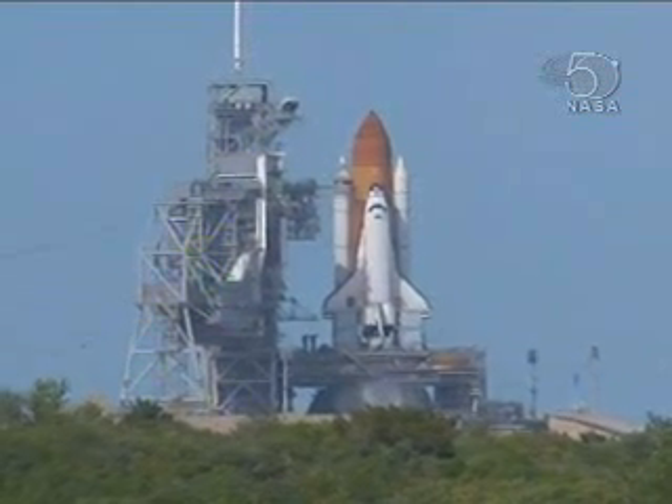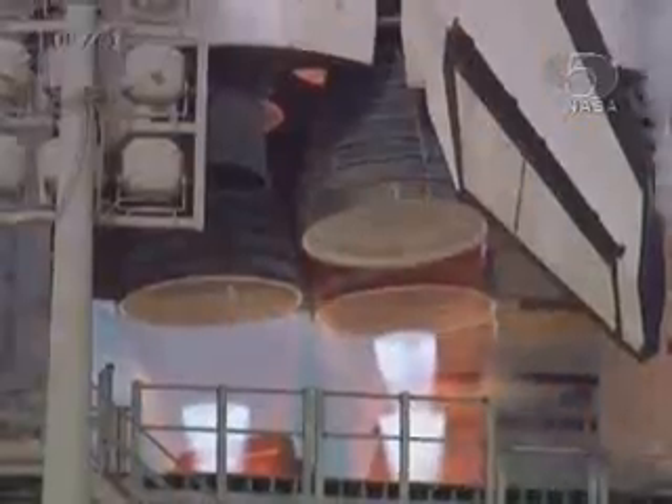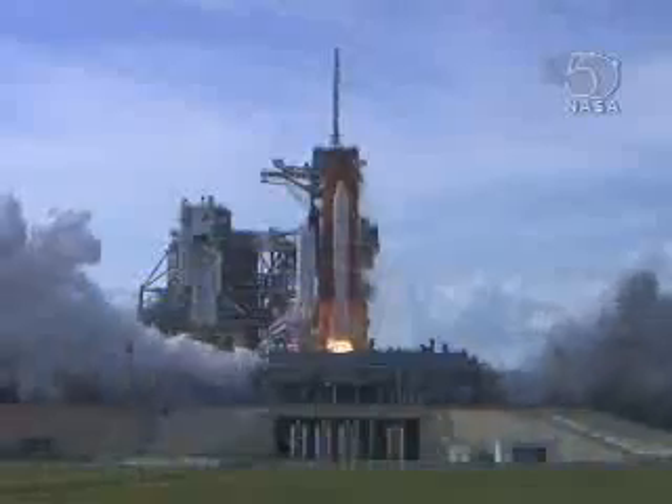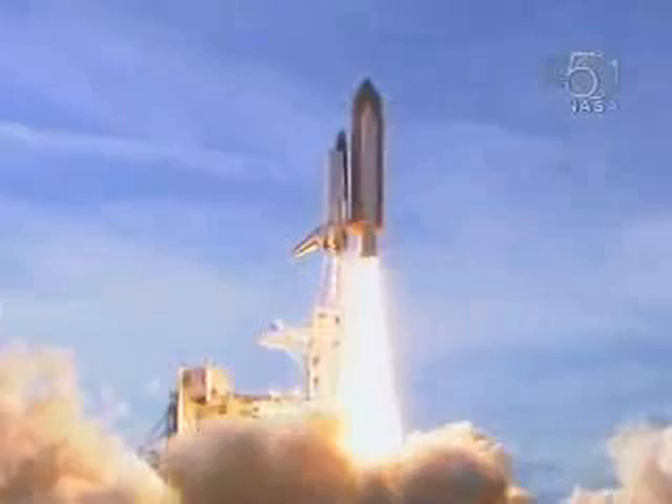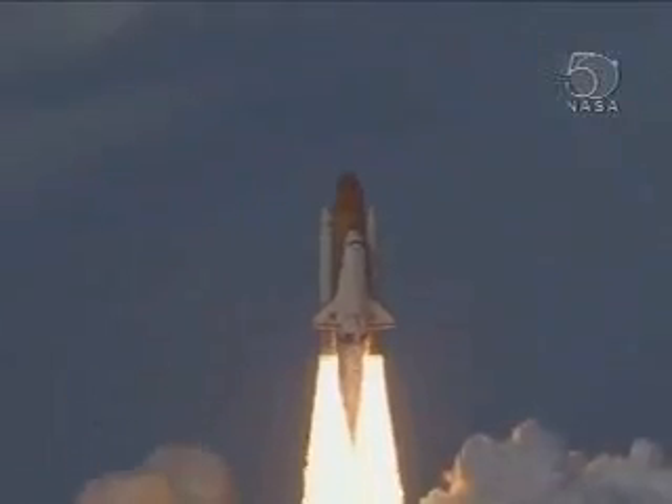System water activated. T-minus 10, 9, 8, go for main engine start, 7, 6, main engine ignition, 4, 3, 2, 1, 0, and liftoff of Space Shuttle Atlantis as Columbus sets sail on a voyage of science to the Space Station.